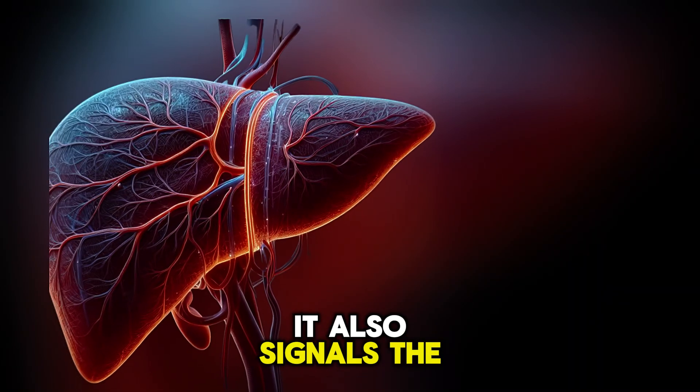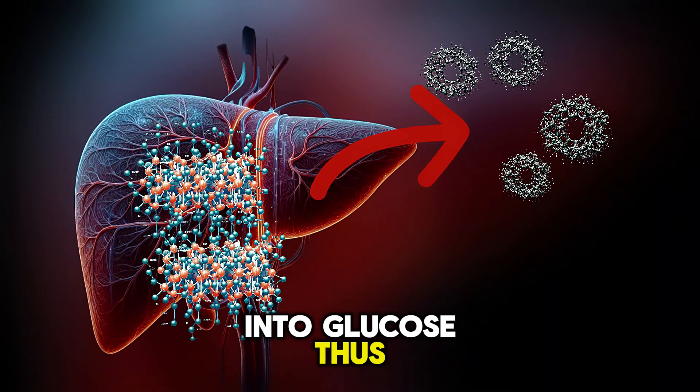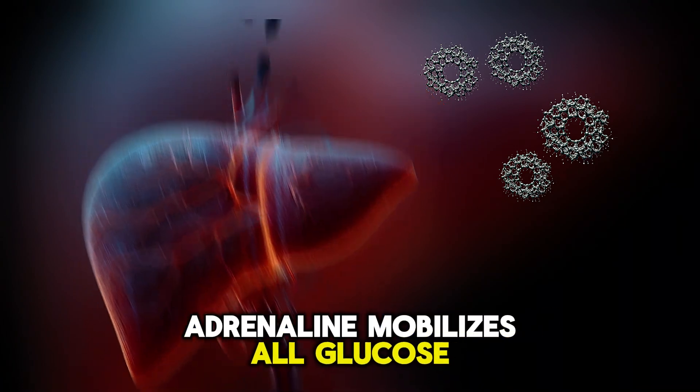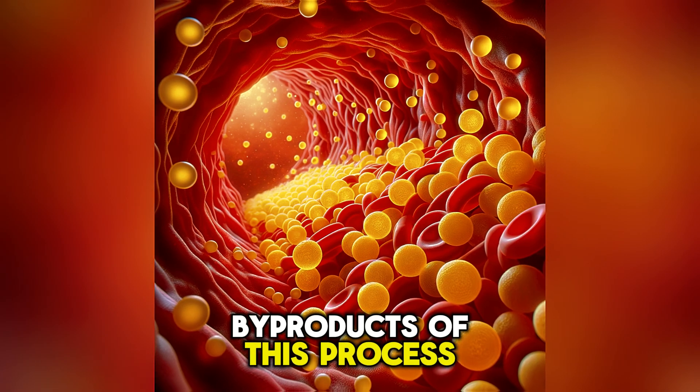Adrenaline also signals the breakdown of glycogen reserves into glucose, mobilizing all glucose reserves in our body. Sweating and muscle spasms are byproducts of this process.